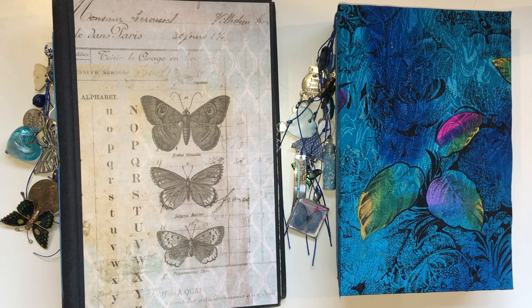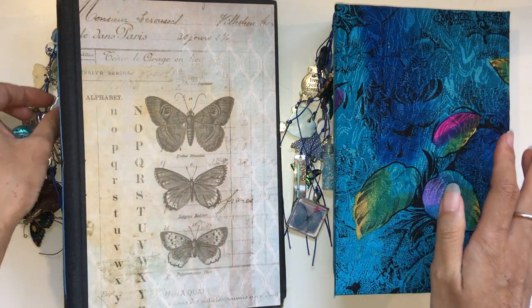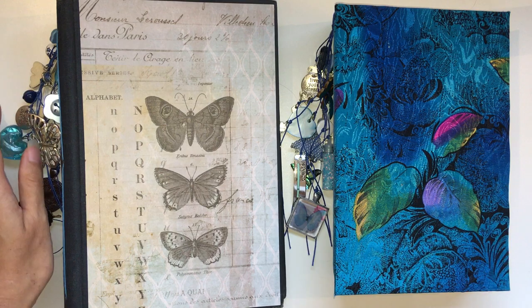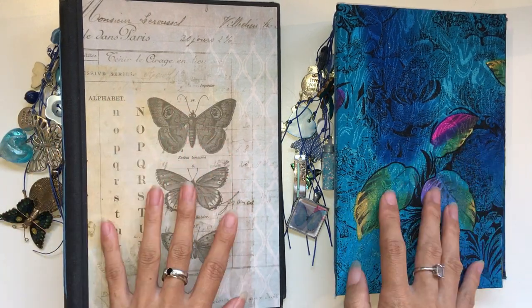Hi everyone, I'm JD. Welcome back to my channel. I've finally finished my Blue Butterfly Journals. I know this has been a long time coming. As soon as I got back from holidays I knew this was another one of my projects that I needed to finish.